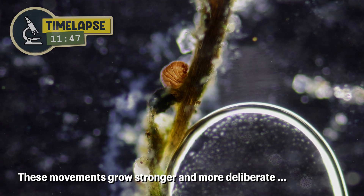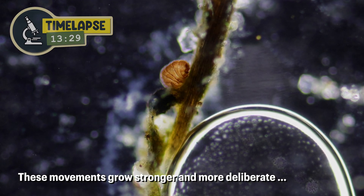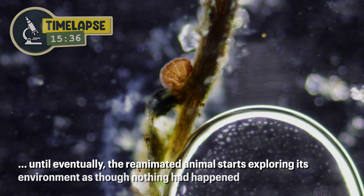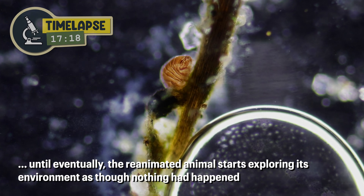These movements grow stronger and more deliberate, until eventually the reanimated animal starts exploring its environment as though nothing had happened.